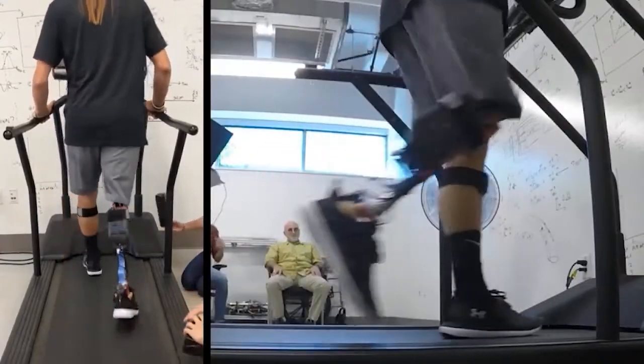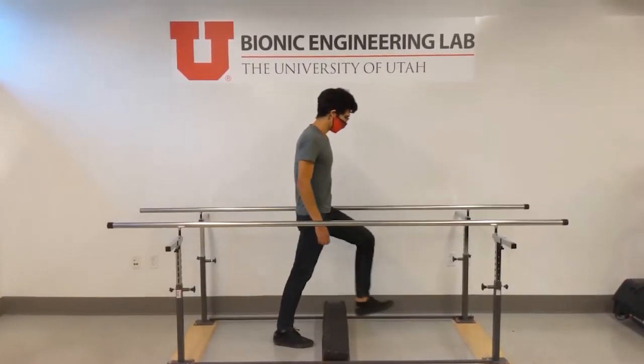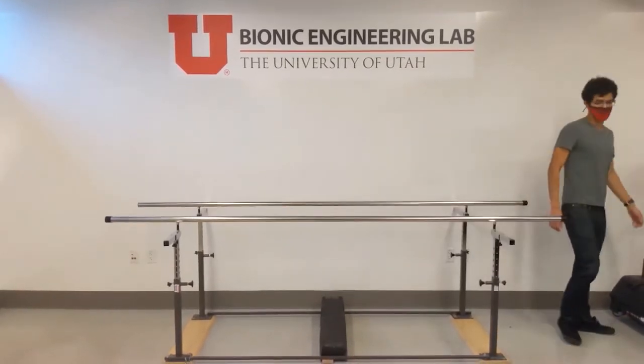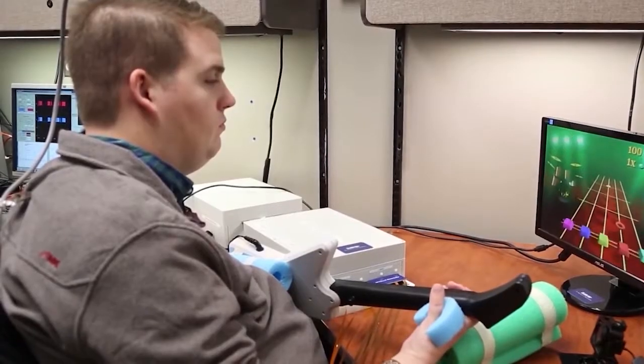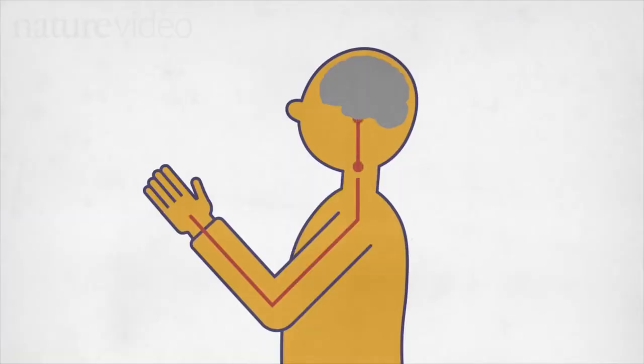Everything works so smoothly that you can't differentiate whether it's a natural process or artificial.